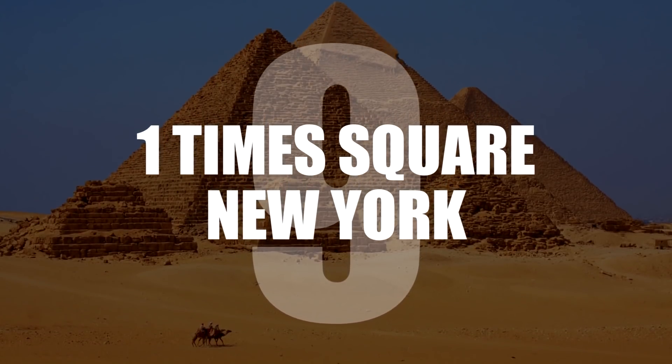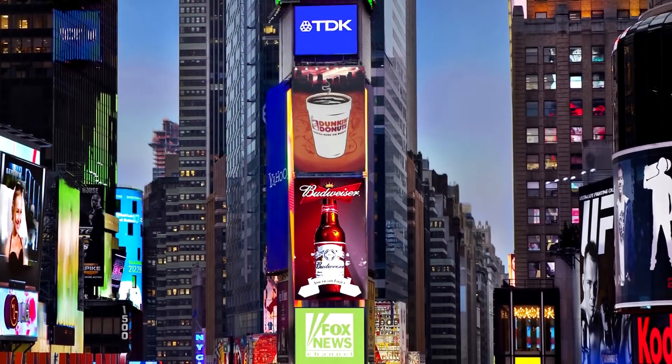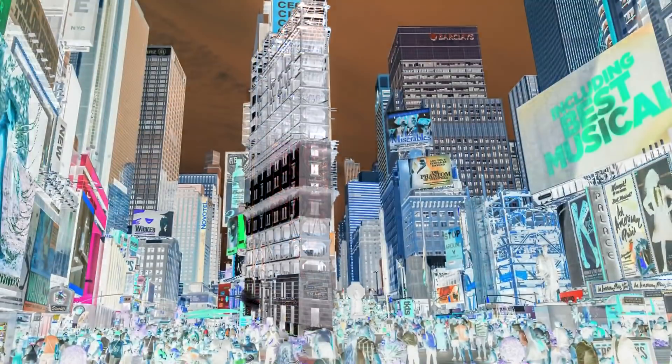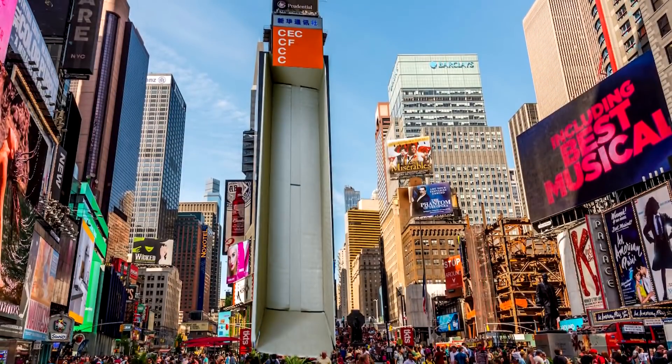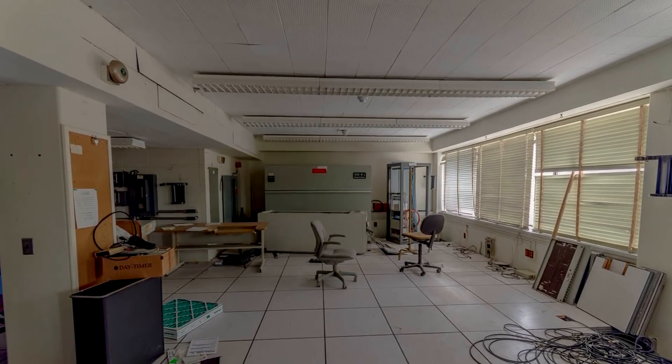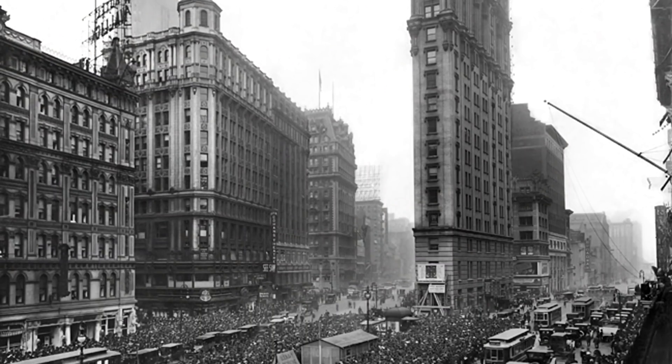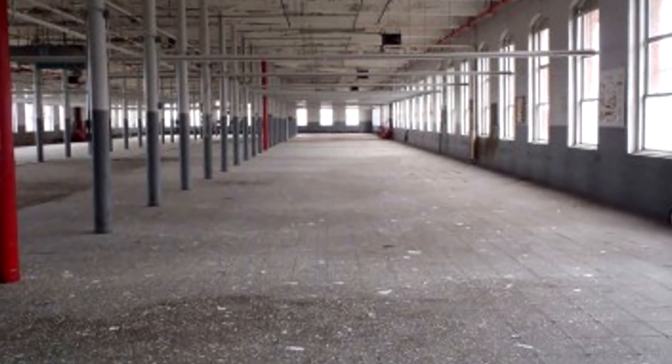Number 9: One Times Square, New York. We all recognize the famous building caked in video screens, but what's inside? Surprisingly, nothing — well, not nothing, but the building is full of abandoned offices, as the company that owned it went bankrupt in 1992 and sold it to an advertising firm.